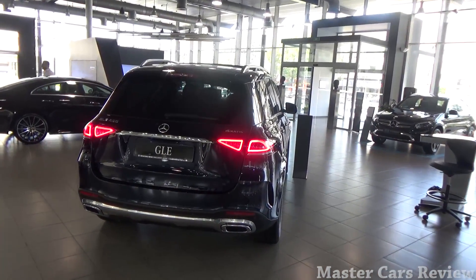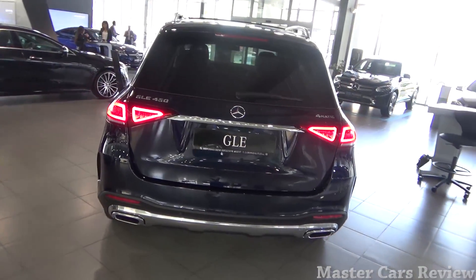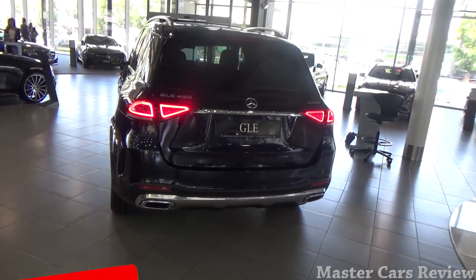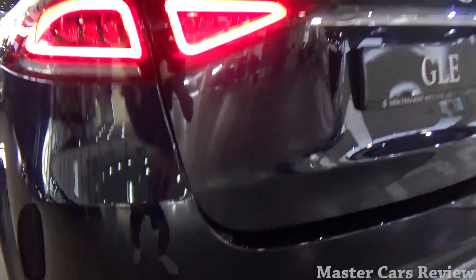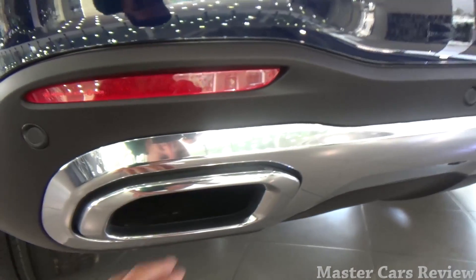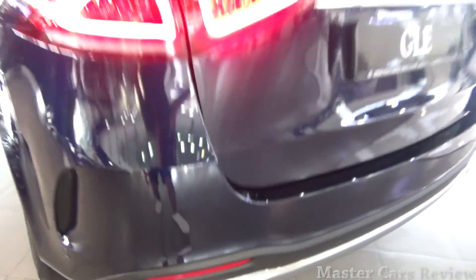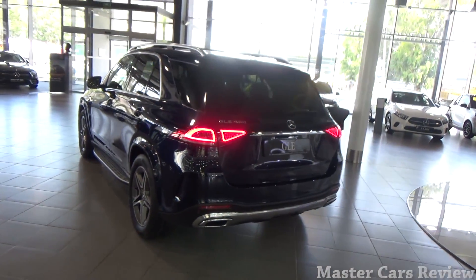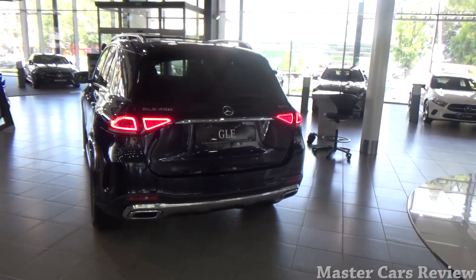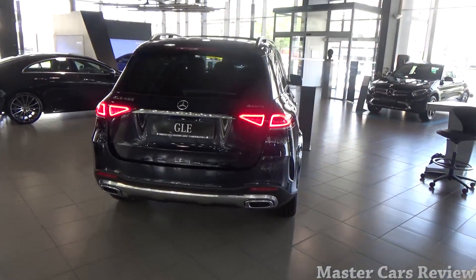Coming back to the exterior, there are some things I quite don't like about Mercedes — and they've been doing this for a few years now, and we still have it on the new GLE: the fake exhaust tips. As you can see, I can just stick my hand in — it's just plastic. The actual exhaust is down below. I don't know why they're doing that. If they're not functional, why put them? Maybe it's part of the design, but I wish you had actual exhaust in there.